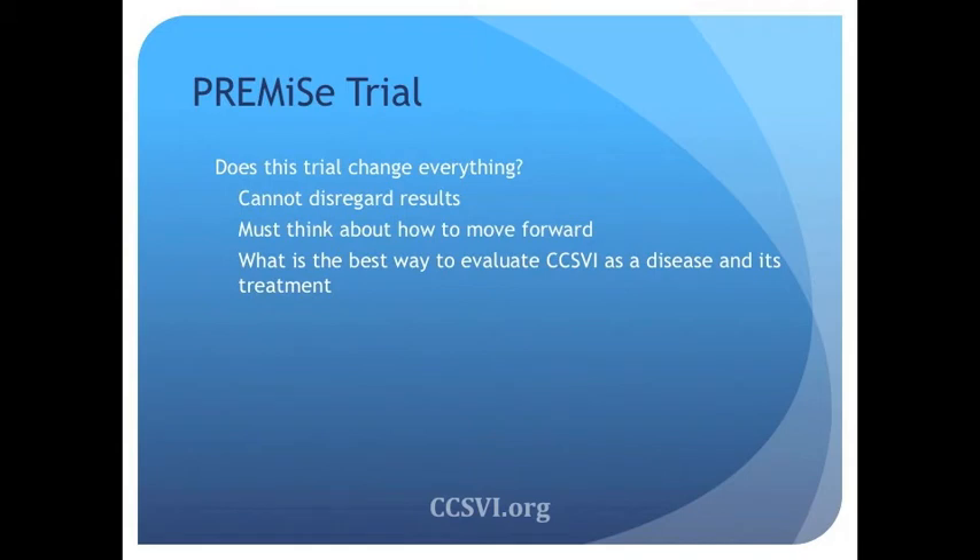A lot of people in the CCSVI world are very discouraged about these findings. The question is: does this change everything? I don't think the answer is yes. We can't disregard the results, but we have to consider that it was a small trial and there's still lots of room for more research. CCSVI definitely needs further evaluation — how do we move forward, and what's the best way to take care of these patients?